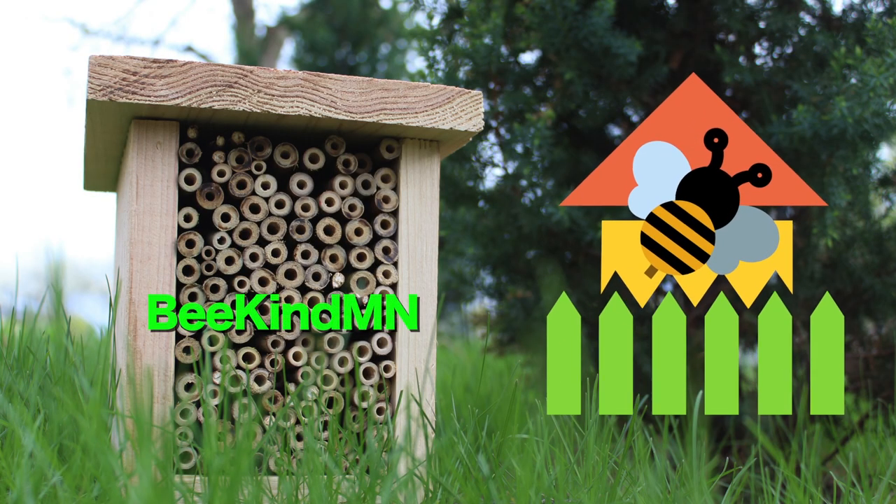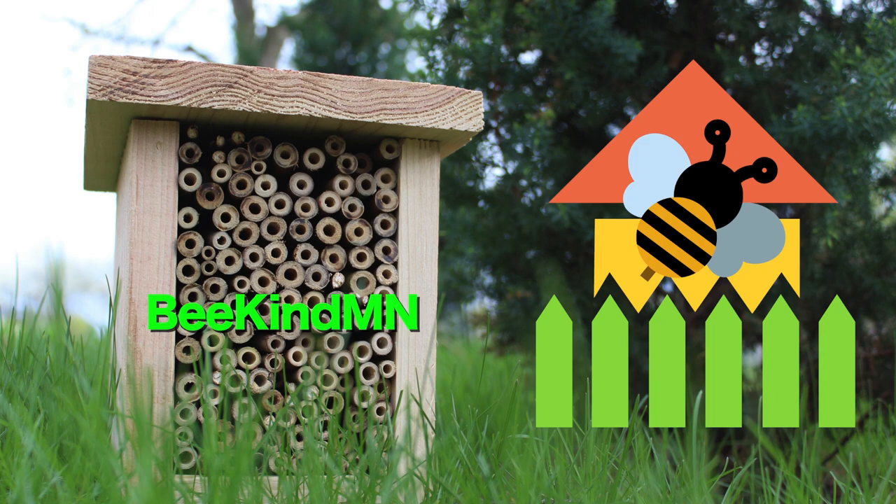This is BeeKindMN, an official 501c3 nonprofit organization. We're here striving to save the bees through hands-on activities, education, and habitat revival. BeeKindMN is going into its second year of being in existence, helping to save native bees around the U.S. and beyond.